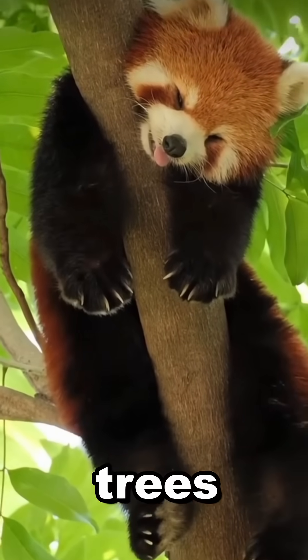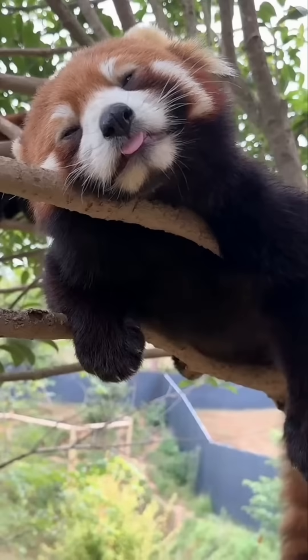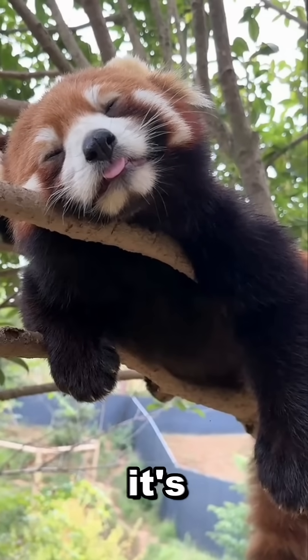Red pandas sleep in trees and spend most of their lives up there, even napping in the branches like it's their personal hotel.